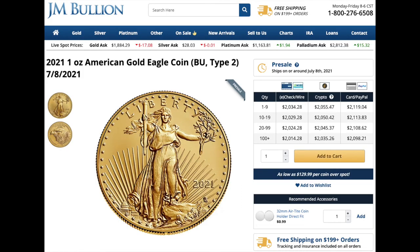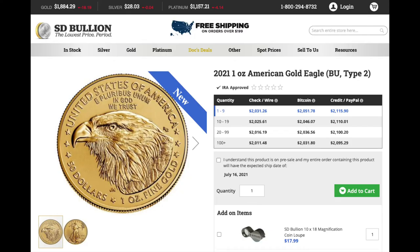Now we're getting into the good prices. JM Bullion is at $2,034.28 on the pre-sale of the 2021 one-ounce American Gold Eagle BU Type 2. These bigger dealers tend to get first dibs on inventory, so they're usually shipping first — around the first or second week of July.